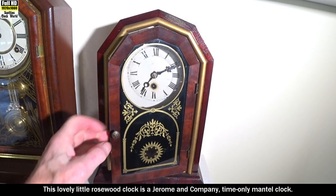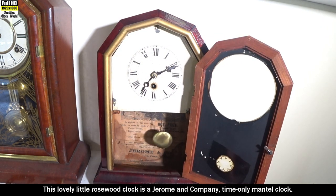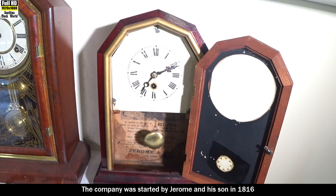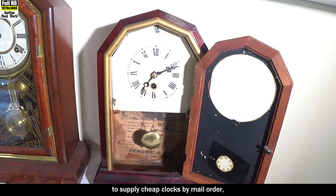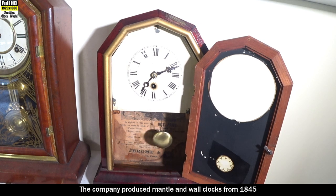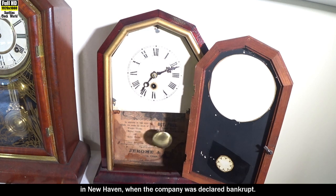This lovely little rosewood clock is a Jerome and Company time-only mantel clock. The company was started by Jerome and his son in 1816 to supply cheap clocks by mail order, based in Plymouth, Connecticut, USA. The company produced mantel and wall clocks from 1845 to 1855 in New Haven, when the company was declared bankrupt.